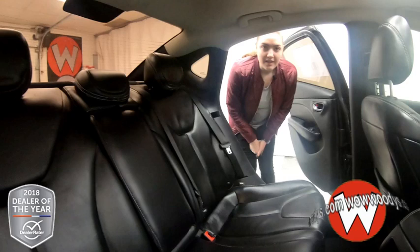Let's take a look into the trunk. You do have a power trunk and remote start on your key fob. Looking into the back here, there's lots of room in this trunk. Overall, great vehicle — love those heated seats, love the remote start, and that sunroof.